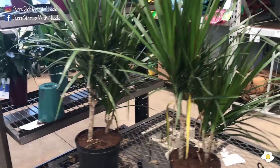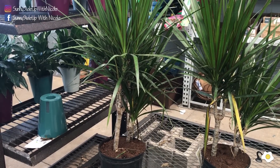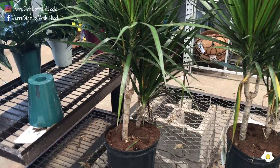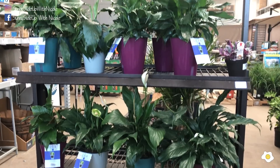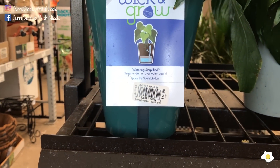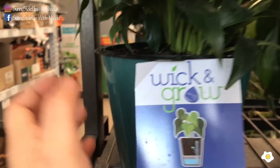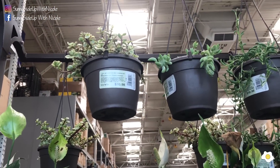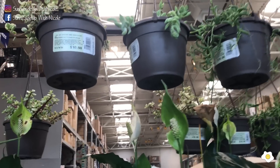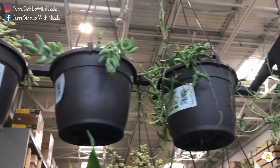The cheapest place to purchase this type of Dracaena is IKEA, but the ones from IKEA are very short. They have a lot of peace lilies — they are all in this kind of wick-and-grow planter for $12.98. This one is plastic. And they have some 6-inch hanging baskets with succulents for $10.89, and this is a string of bananas.